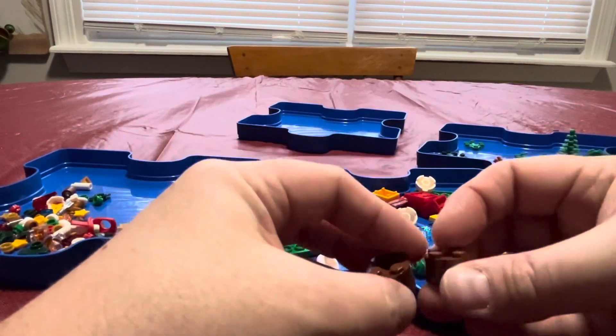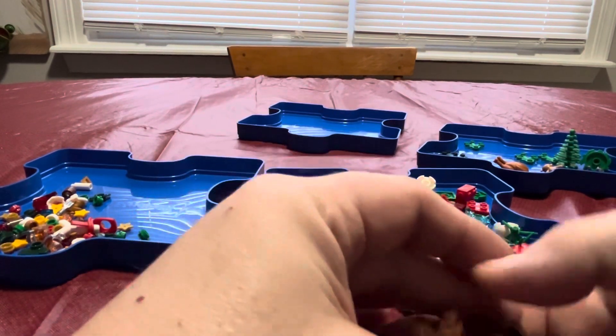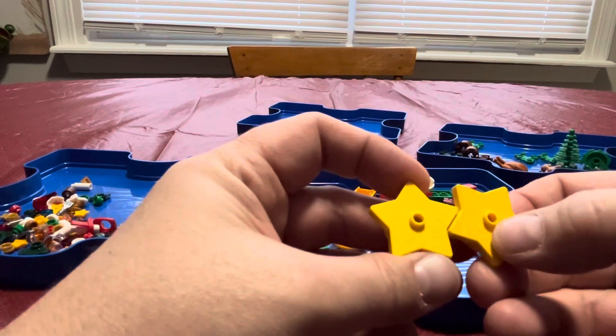We got these little guys here. Our previous set had little tops to make logs, but these are more like chairs you can sit on. We got a Christmas star — yay! Two Christmas stars — yay!